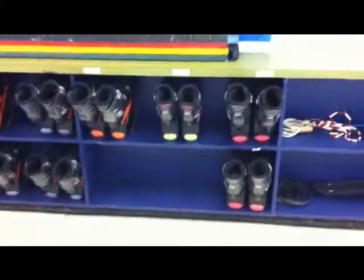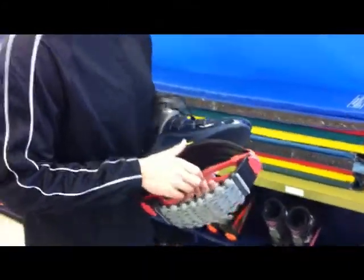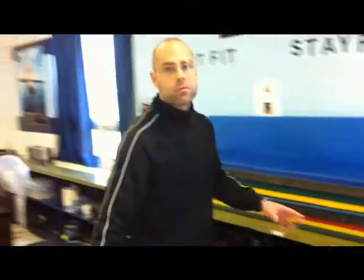And that's what these boots are — these are Kangoo boots. So pretty much this little shock system takes about 80% of the impact off your joints. So if you had knee or lower back problems, it takes all the pressure pretty much right off of that.